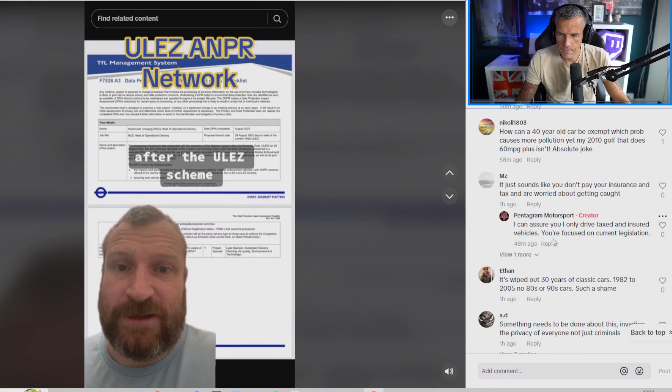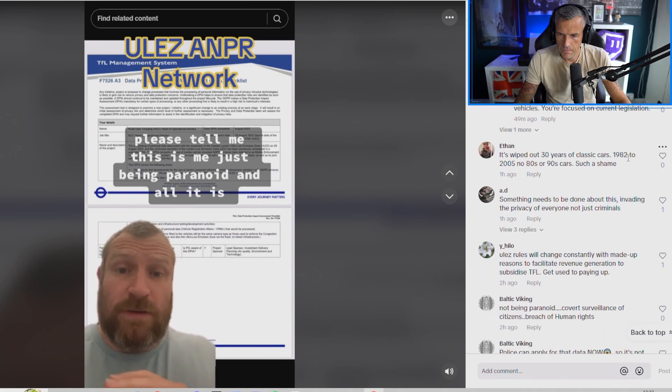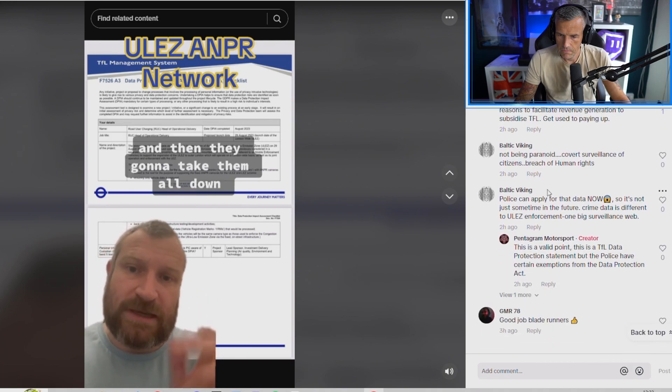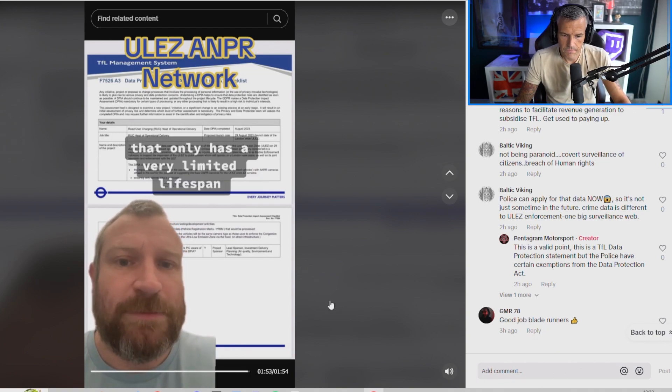Can anyone think of any other possible uses? Answers down below — what do you guys think they could also use these cameras for? I'm looking forward to reading those. After the ULEZ scheme — please tell me this is just me being paranoid — are they really going to use these cameras for 20 to 25 years to improve air quality and then just take them all down? It's a very expensive mesh of cameras with a very limited lifespan.